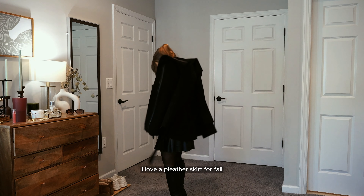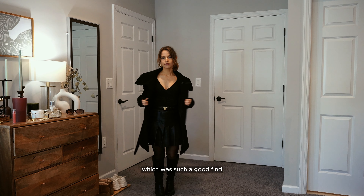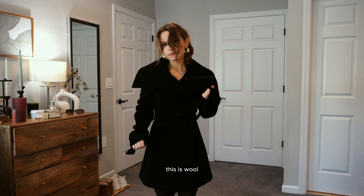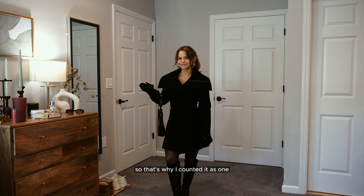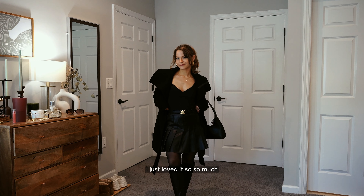I love a pleather skirt for fall, and I just thrifted this coat — such a good find. Another great piece to thrift are coats and jackets. This one is wool and it fits perfectly with a beautiful skirted effect. When it was closed it was almost an outfit all on its own, which is why I counted it as one look. It's so timeless and chic.